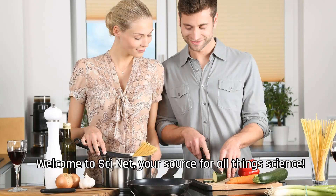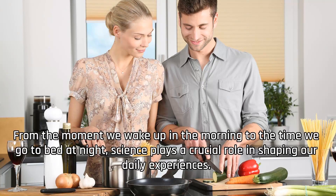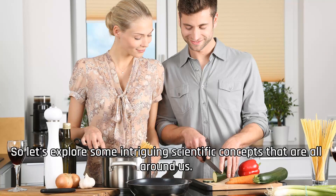Welcome to SciNet, your source for all things science. In today's video, we're diving into the fascinating world of the science of everyday life. From the moment we wake up in the morning to the time we go to bed at night, science plays a crucial role in shaping our daily experiences. So let's explore some intriguing scientific concepts that are all around us.